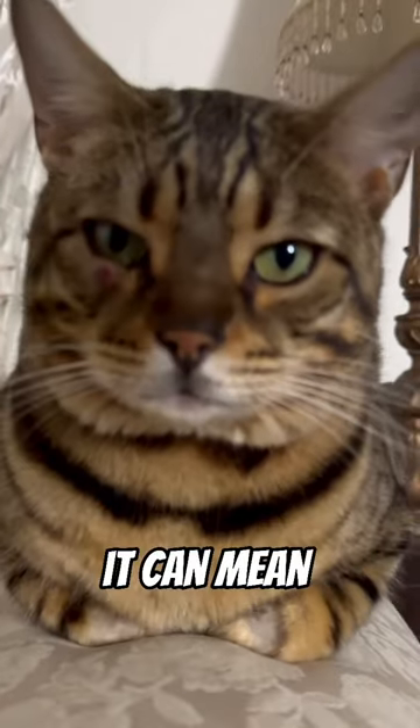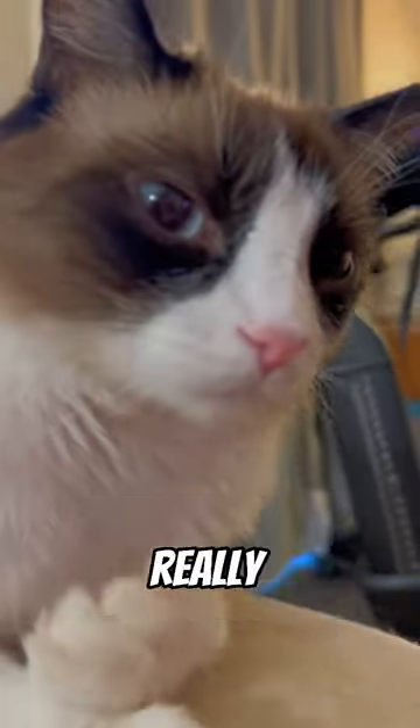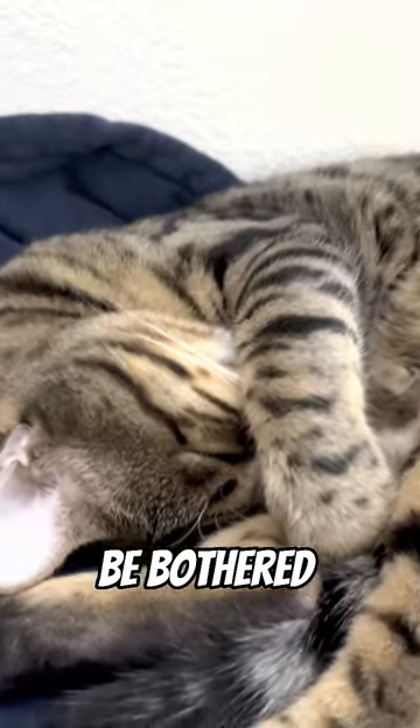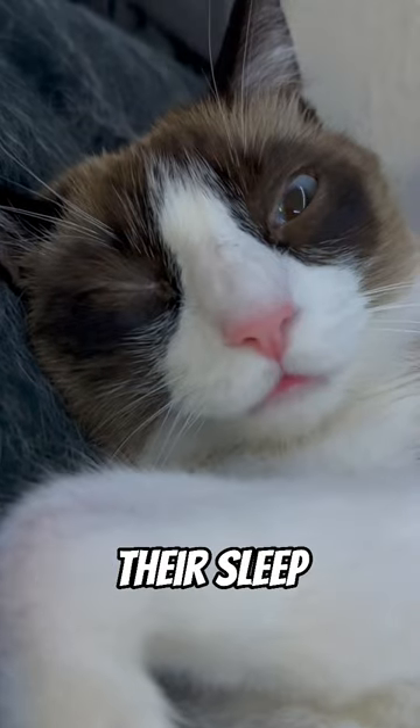Next, if your cat is loafing, it can mean that they're keeping warm and actually not really ready for a full cat nap. If a cat then puts a paw over its face, it can mean that they don't want to be bothered right now, or that the light in general is just disturbing their sleep.